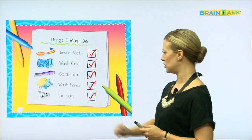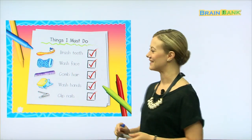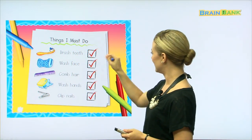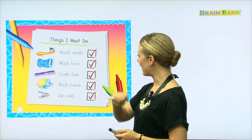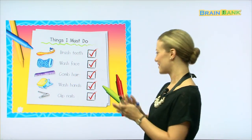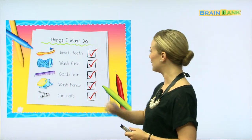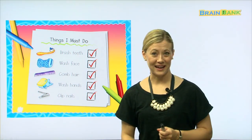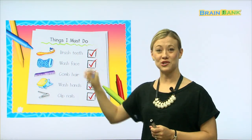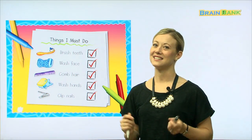Things I must do. Let's go over the checklist so that we can remember what we must do to keep our bodies clean. Brush teeth — check. Wash face — check. Comb hair — do you comb your hair? Check. Wash hands — check. And clip nails, or cut your nails with the nail clipper — check. I hope that you will also be able to check all of the boxes and do these things daily, because they're very important to keep our bodies clean.